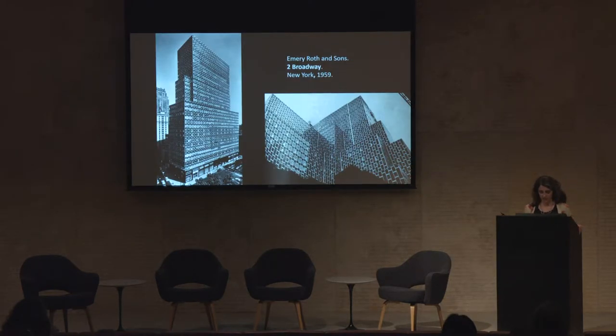In 1959, Uris Brothers, a real estate developer in New York, erected a 32-story edifice at 2 Broadway at the tip of lower Manhattan. The tower was, in many ways, typical of the speculative office buildings then remaking the city's skyline.